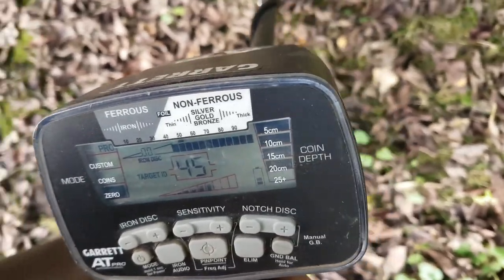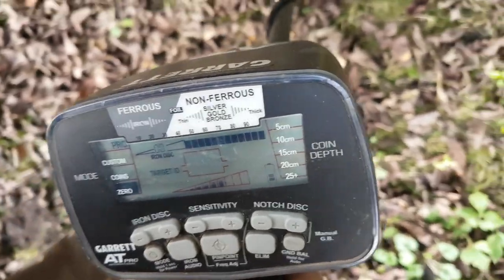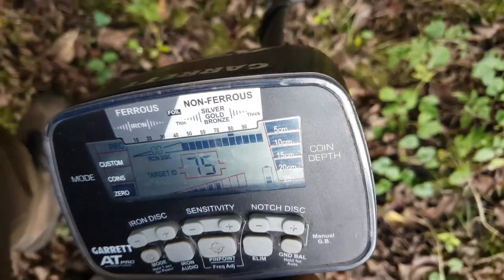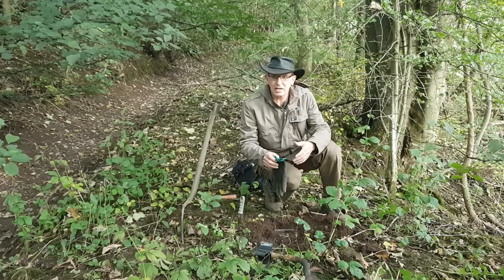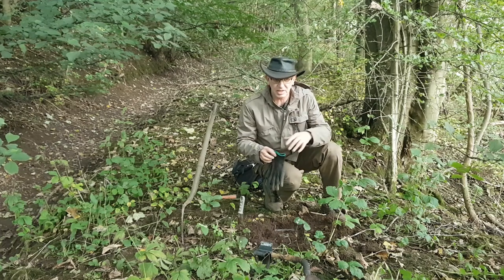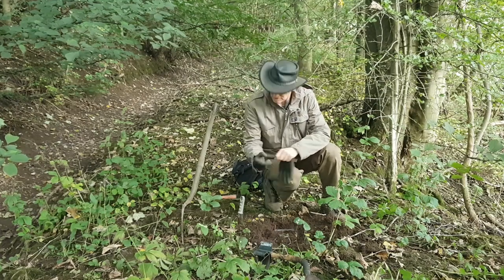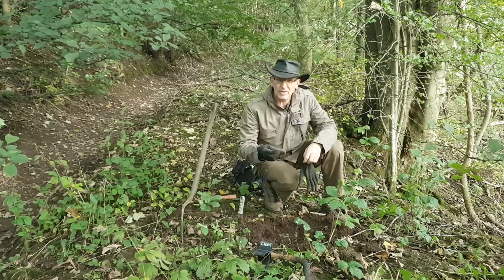There's a wee signal — 45 — goes away, but worth digging. We've got a target here, and already we're seeing bits of glass coming out of the hole. It's a bit of a milk bottle there.